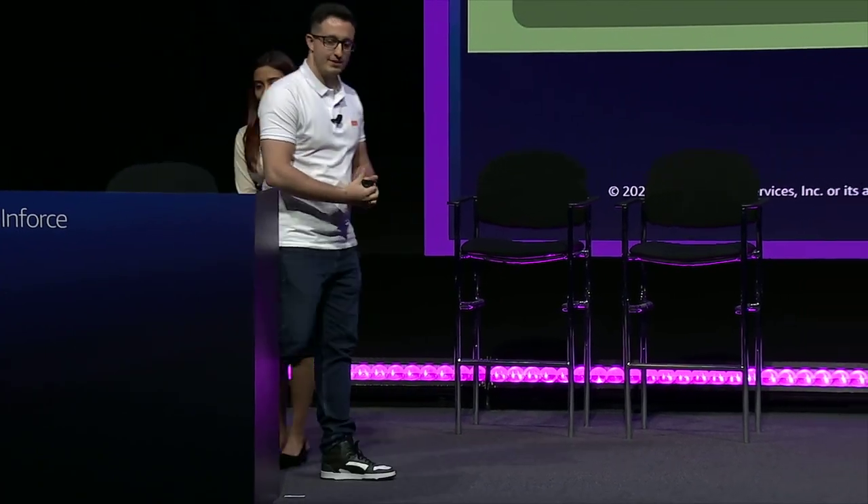I will hand it over to Tulio to walk us through Inter's journey of implementing SCPs. Thank you, Swara. Hello, everyone. I'm Tulio Bittar, and I work as a Senior Cloud Security Architect at Inter & Co. Over the years, in the recent years, Inter has made some acquisitions of companies, and my team and I have been working hard to integrate the infrastructure of those companies into our organization.